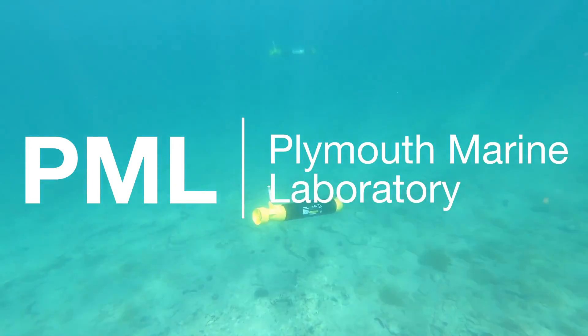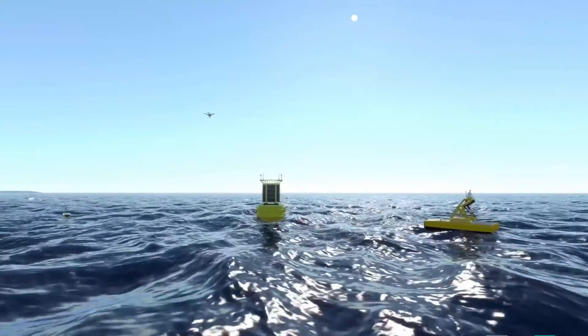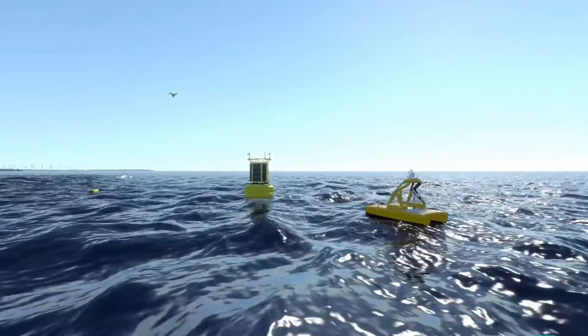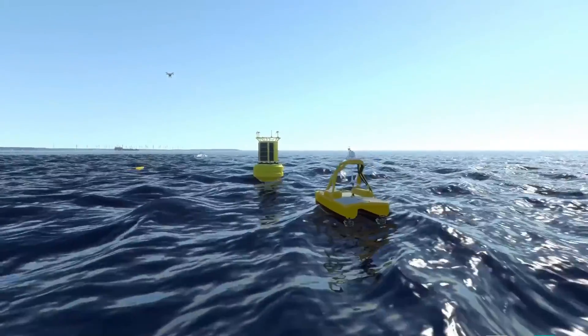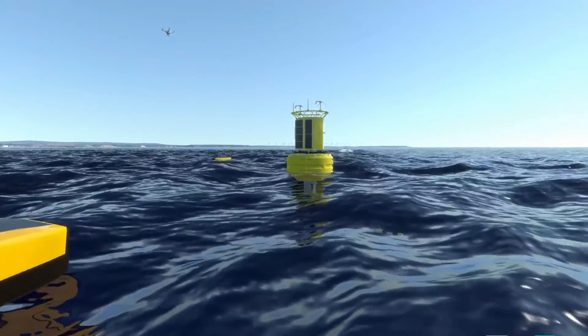Advanced above and below water robots, sophisticated moored scientific platforms, state-of-the-art communication systems, ecosystem modeling solutions and remote sensing combine to deliver a fully integrated observing network.